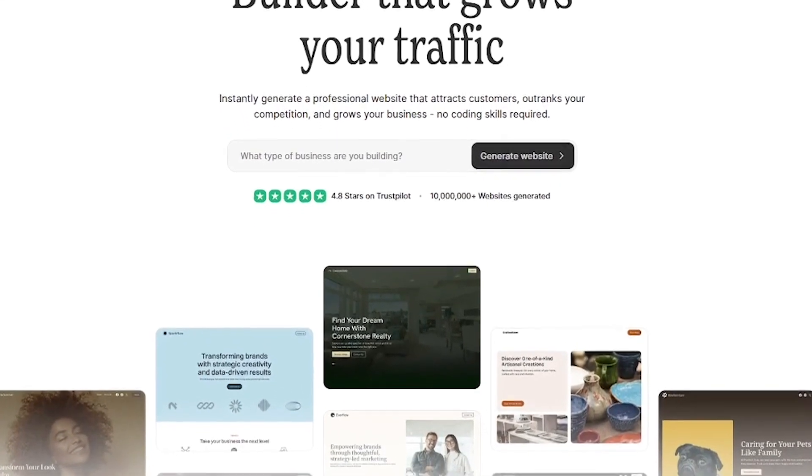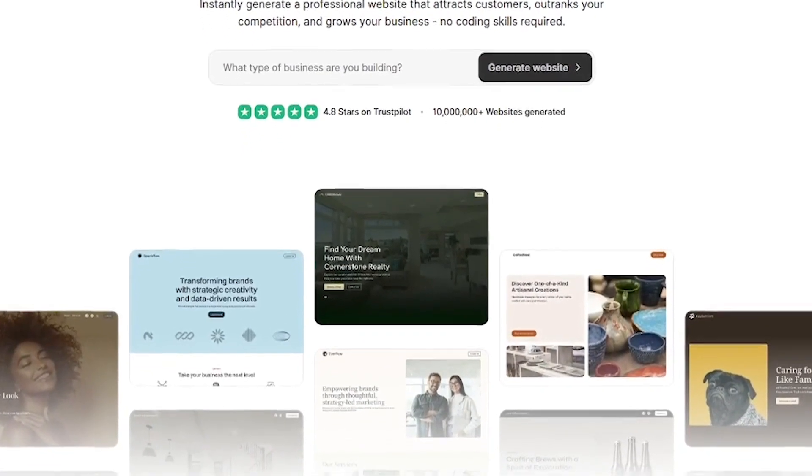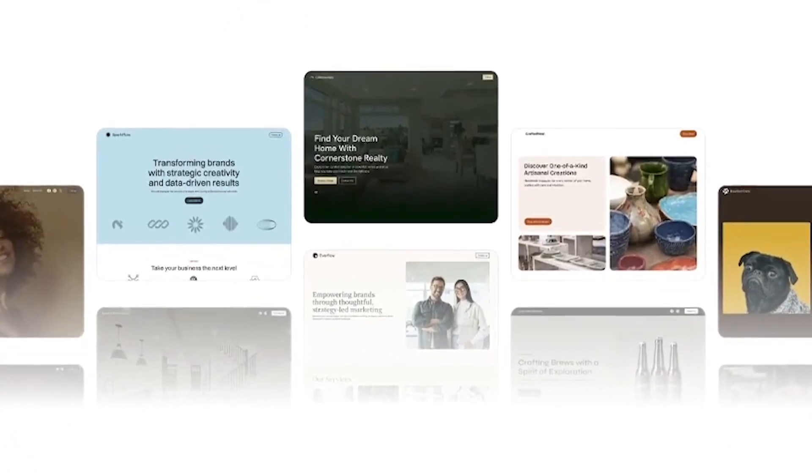It creates a complete professional website with copy, images, layout, and even SEO, instantly. You don't need design skills, you don't need code. Just answer a few questions and you're online.